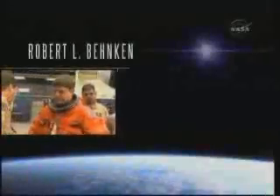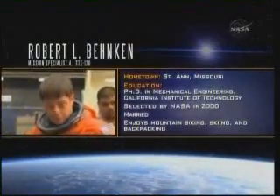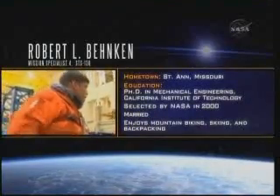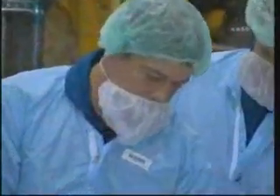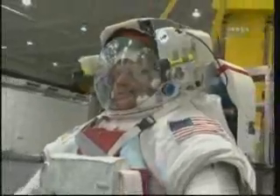Air Force Lieutenant Colonel and Dr. Bob Behnken is Mission Specialist 4. Behnken flew aboard Endeavour on STS-123 in 2008. Having performed three spacewalks on that mission, Behnken will serve as lead spacewalker during this flight.